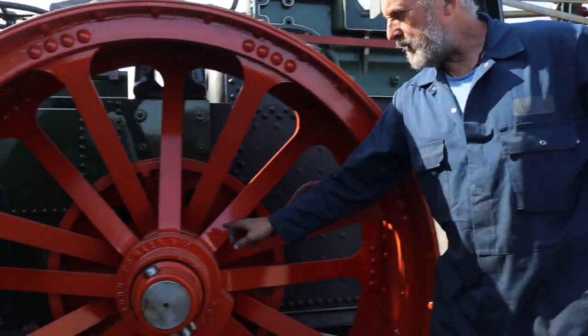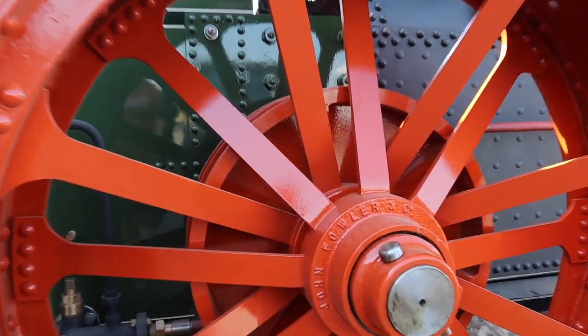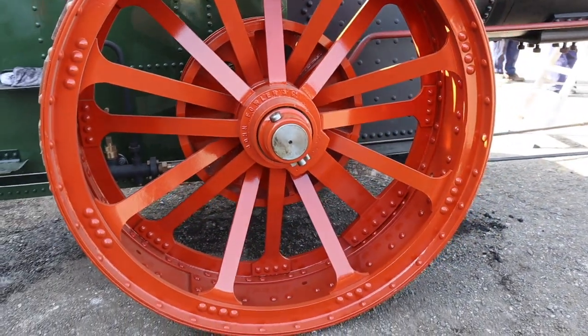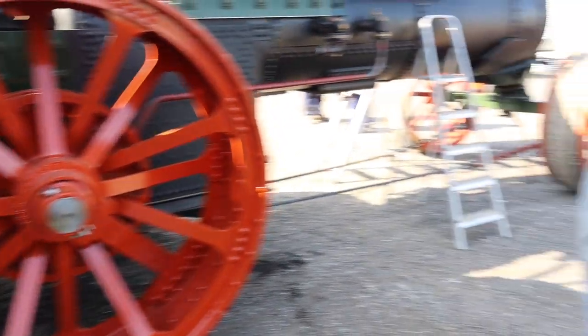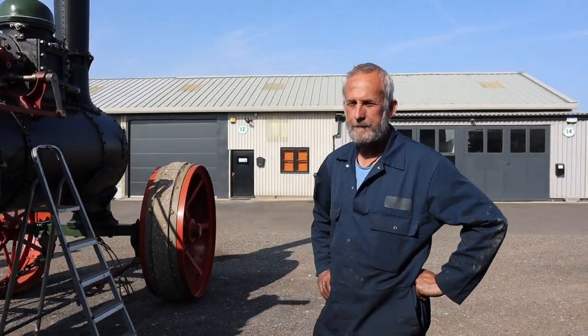The front axle is original and the back one is new. We've made the wheels new — one front wheel as well. They've been fabricated here in a traditional way with cast spokes cast into the hub. You've got 'John Fowler' on them, which is who made the engine originally. It's a very early Fowler ploughing engine — I think it's the third oldest in existence.